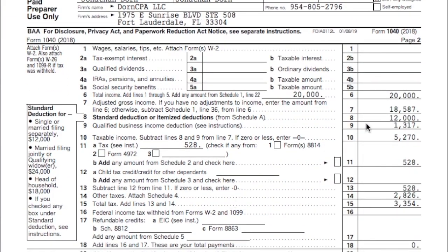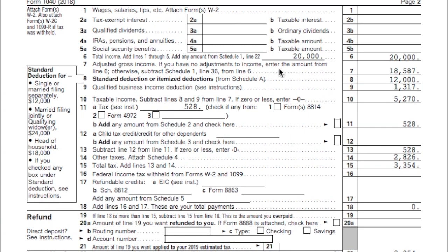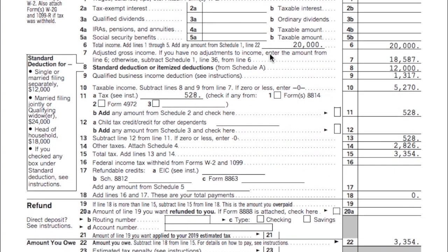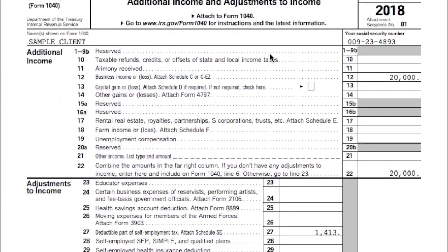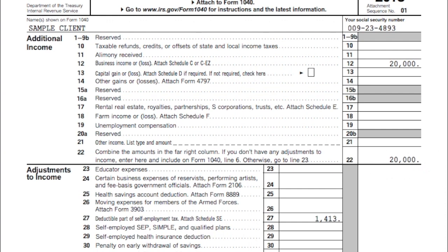If you had a $20,000 profit, you're going to owe $3,354. Let's go over the tax return. The first thing on here is $20,000 on line 6, and that came from Schedule 1, line 22. They just put six new schedules in this year. Here's Schedule 1, line 22 — this $20,000 right here. This is the first year out of my eight years of tax preparing that they're doing a new schedule. It came from the $20,000 on the Schedule C.